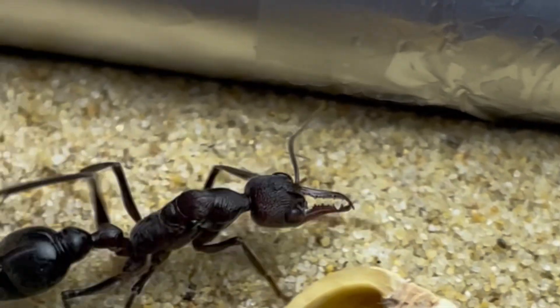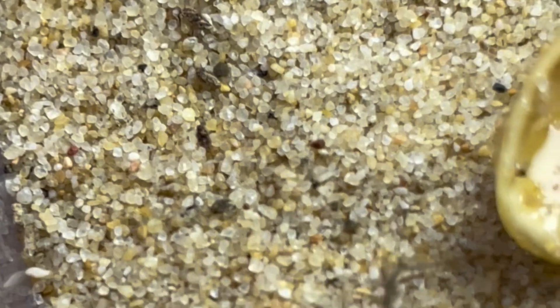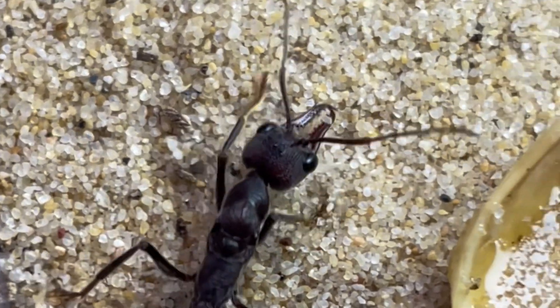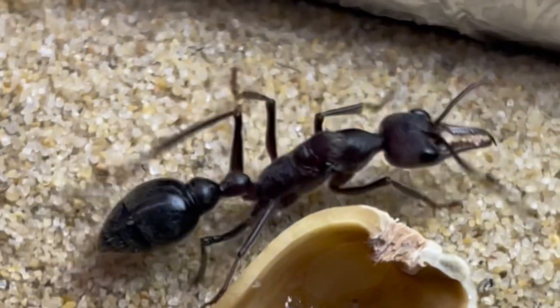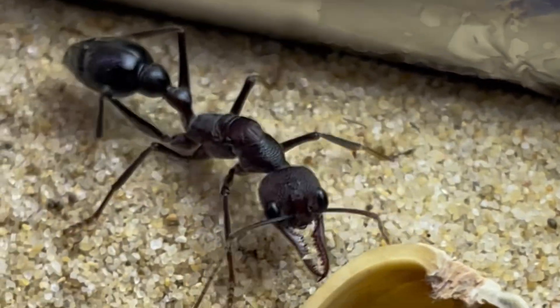Next up, we have a Mimicia fulficata queen. This bull ant is quite small for a giant bull ant, only being about 2.2cm long. We've had this queen for a little while now, but unfortunately she still hasn't laid any eggs, which makes us believe that she could be infertile. However, we won't give up on her. After all, we did wait 6 months for our Negroscapa to lay, which she eventually did.